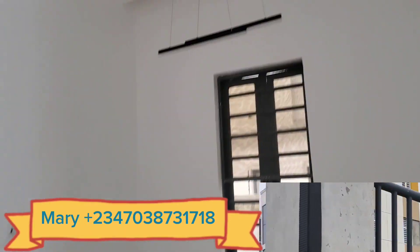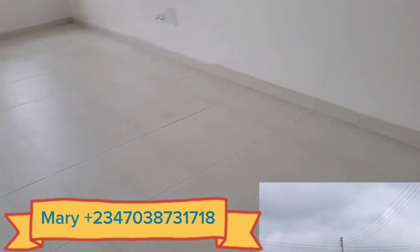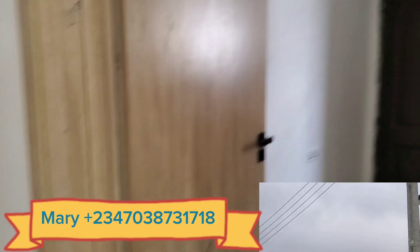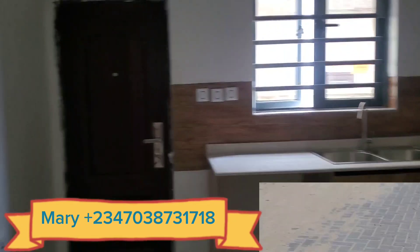So CCTV camera here. This is your dining area. So you can see how this one is set up — I am just using this as a view. And this is the kitchen.